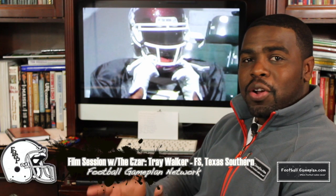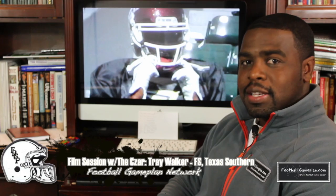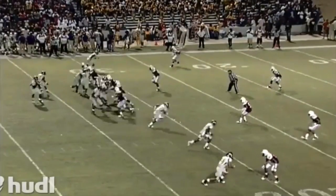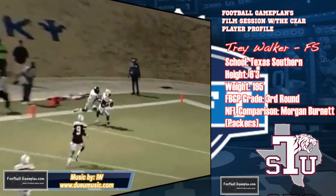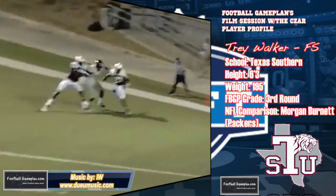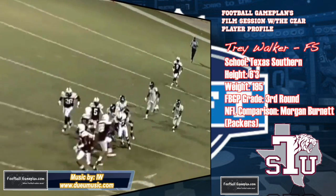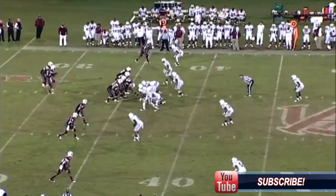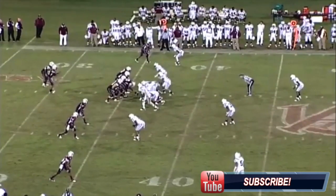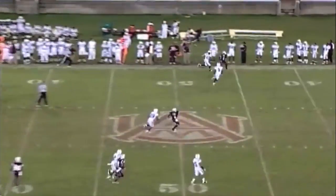Bringing you another edition of Film Session with the Czar. Today we're going to break down the game of Trey Walker, the outstanding defensive back out of Texas Southern. In our player profile: he's 6'3", 195. He can play corner or safety, and I liken his game to Morgan Burnett of the Green Bay Packers, as I think he's ideally suited to play free safety at the next level. Walker started his career with a bang — three interceptions as a freshman — and these are clips from his freshman season before we jump into his senior tape.